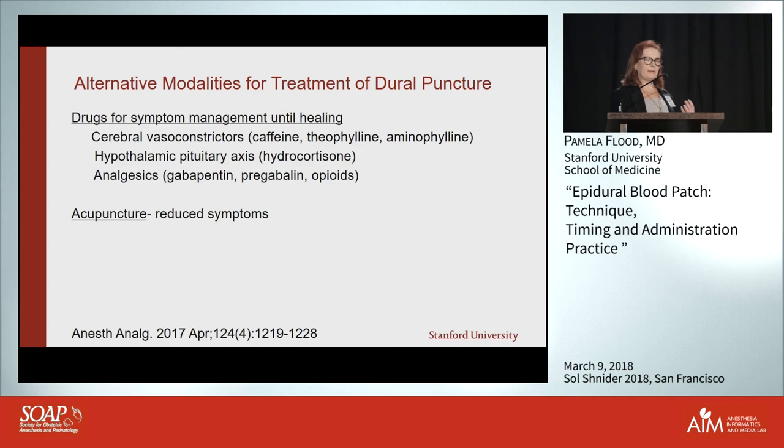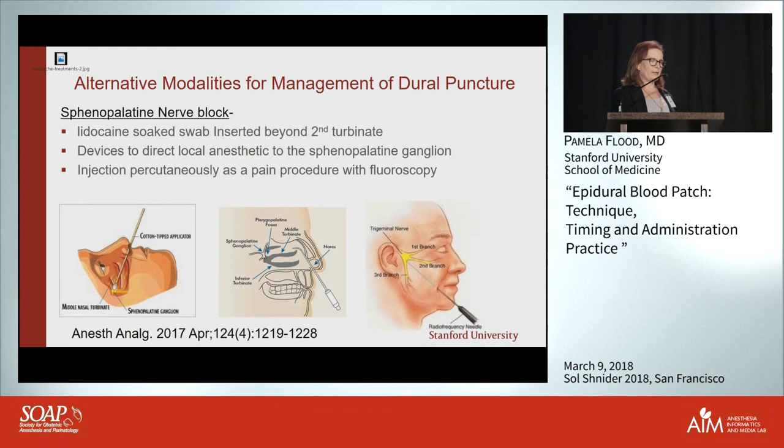If it's a small bore needle like a 25-gauge Whitacre, it's likely to heal much faster than a puncture with a 17-gauge Tuohy, so I'd be more inclined to manage conservatively with analgesics in that case. Other drugs used include hydrocortisone for the disrupted hypothalamic-pituitary axis, and for analgesia: gabapentin, pregabalin, opioids, and acupuncture — the latter from the neurology literature, not so much in pregnant women.